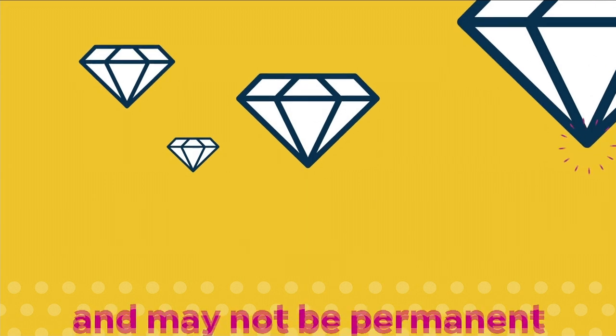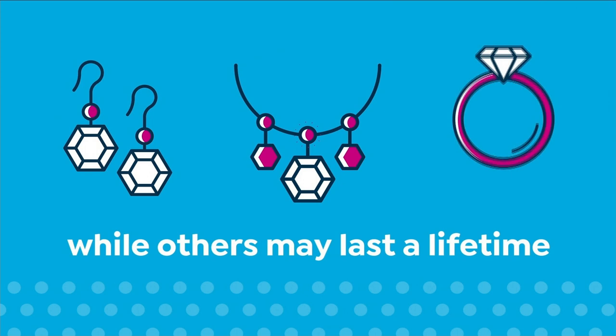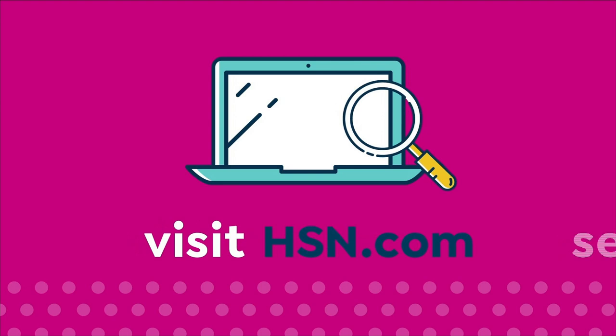Some gemstone enhancements may require special care and may not be permanent, while others may last a lifetime. For more information, visit hsn.com and search 'gemstone care' to see our gemstone enhancement chart.